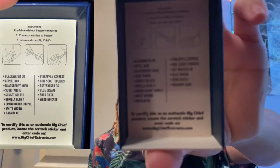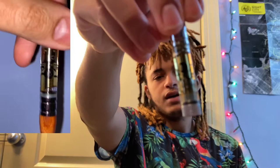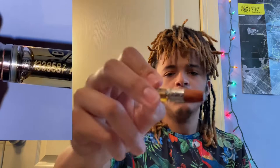It does have your instructions and the Big Chief flavors listed. This is what the oil looks like — just nice and golden. It has your CA symbol, Big Chief symbol on the other side, Big Chief logo on the bottom. The serial number for this Blue Dream is number 111336587A.